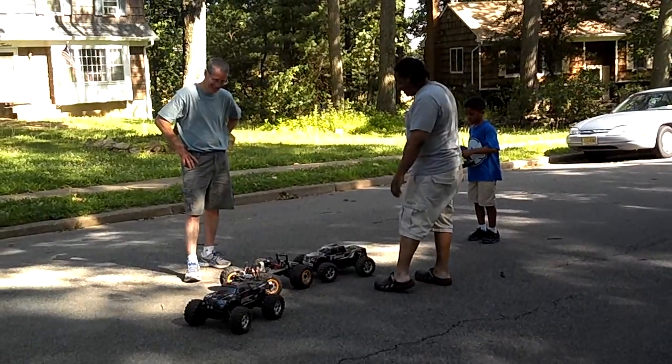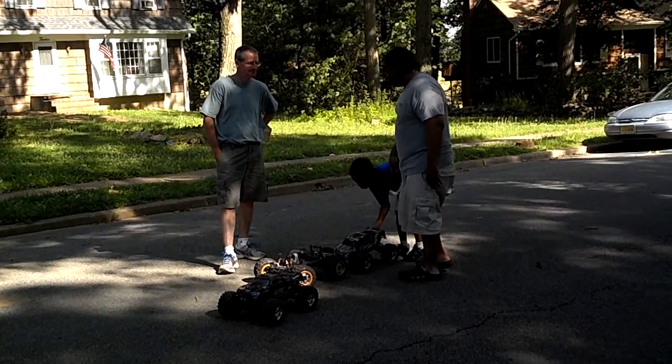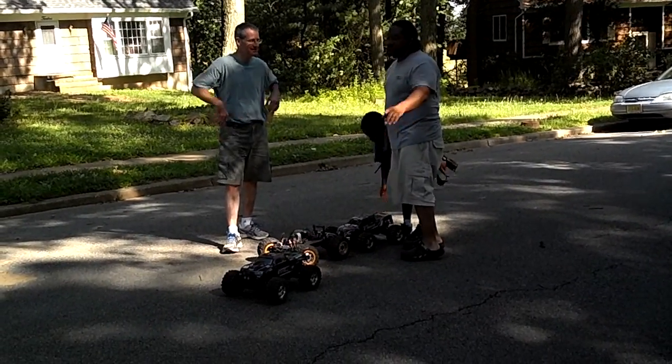Those are dangerous batteries though. His has nickel metal hydride batteries — those batteries are fine. They're nice. I charge those in the house. These, I don't charge them in the house.